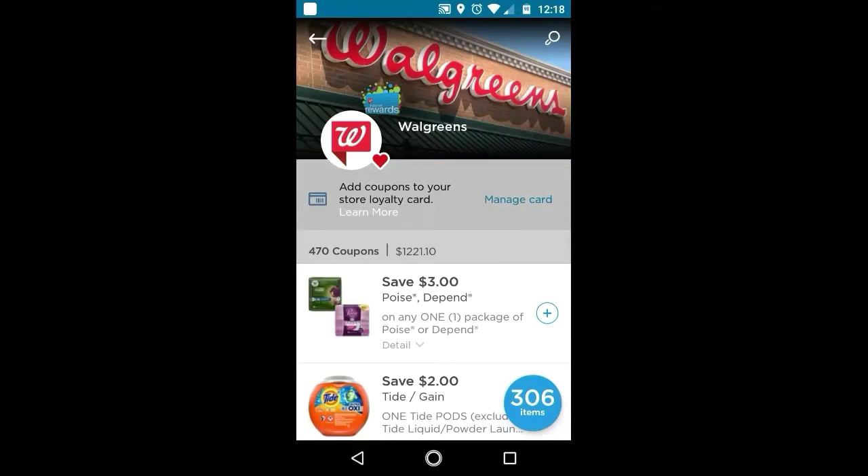Hi guys, this is Small Couponer. These are the Walgreens digitals that you should be clipping for the week of August 25th through August 31st, 2019. I'm on the coupons.com app. You can either go on your desktop to walgreens.com or use your Walgreens app.